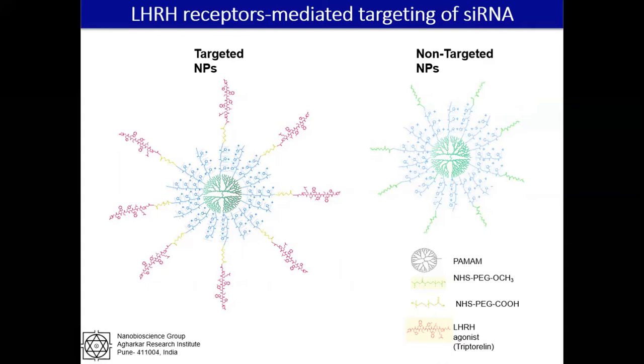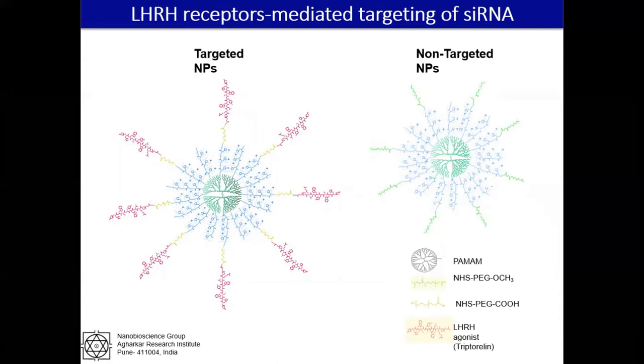MCL1 gene is one of the genes responsible for the anti-apoptotic effect in cancers, and it is highly overexpressed in cancer cells. We developed an MCF-7 tumor-bearing model and injected our formulation in tumor-bearing mice. We saw a significant tumor reduction in the targeted nanoparticle-treated group as compared to other groups.